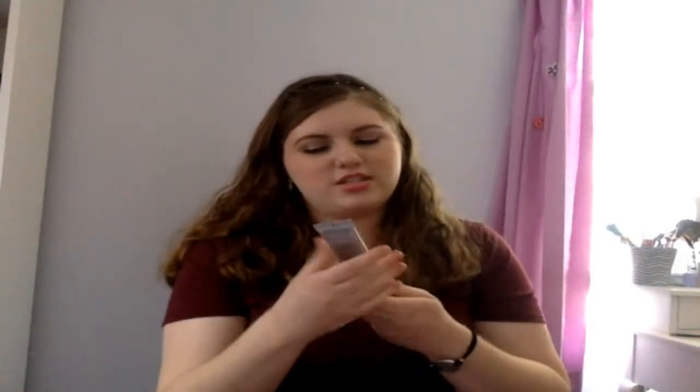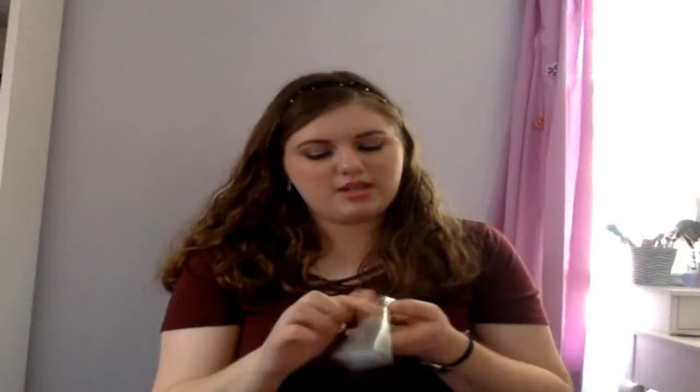For foundation, I've been using the CC Cream by It Cosmetics in the shade Fair. This matches me really well. It's very yellow and I have more of a cool undertone, but it blends and looks really nice. I use that every time I wear makeup. I also use two primers: the Baby Skin by Maybelline and the original Smashbox Photo Finish primer.